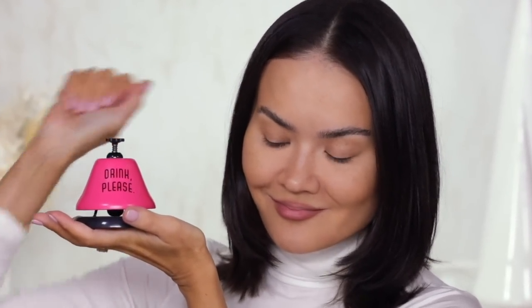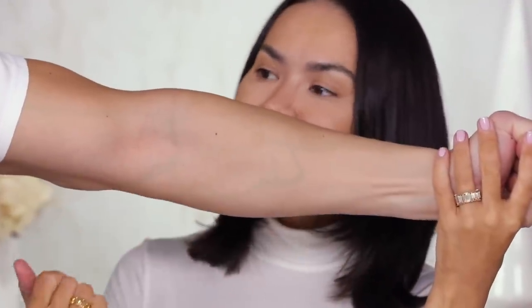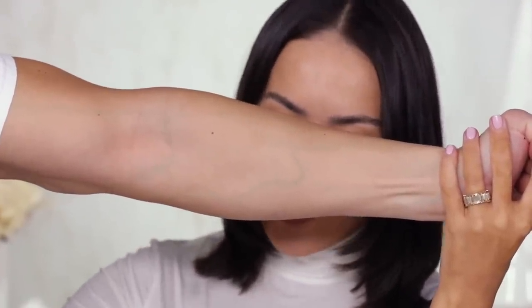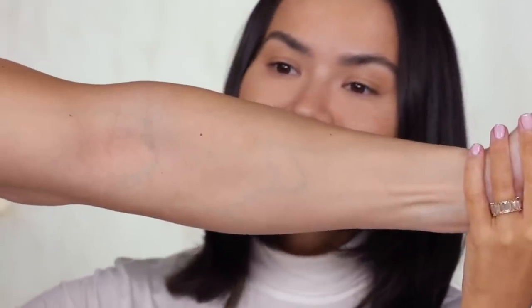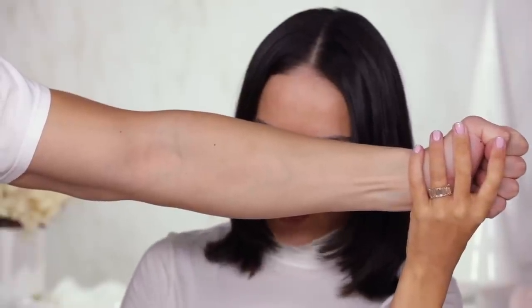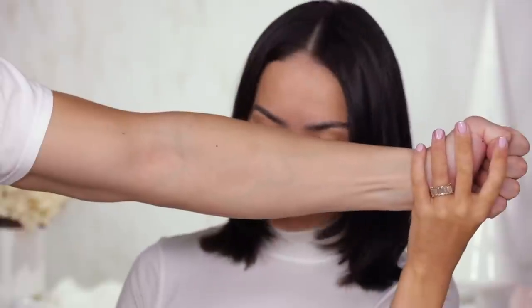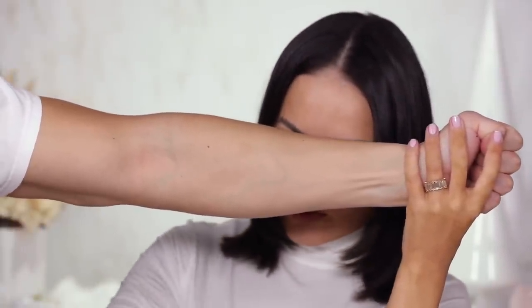Now that we've got all the details, let's call in the swatch model — we haven't seen him in a minute. The swatch model arrives with a nice clean arm. We missed you, swatch model. We are going to swatch these two palettes — the blush palette and the eyeshadow palette. Which one do you want to swatch first? Eyeshadow palette it is. Let's read the names on the back.